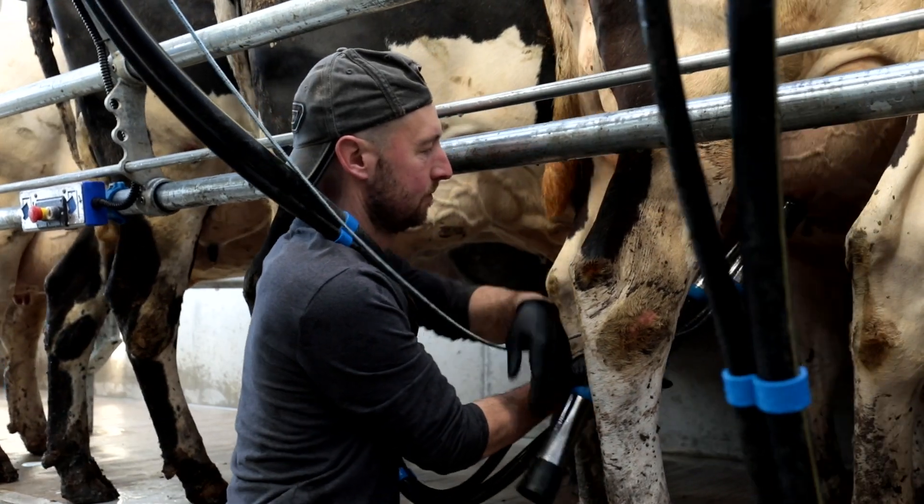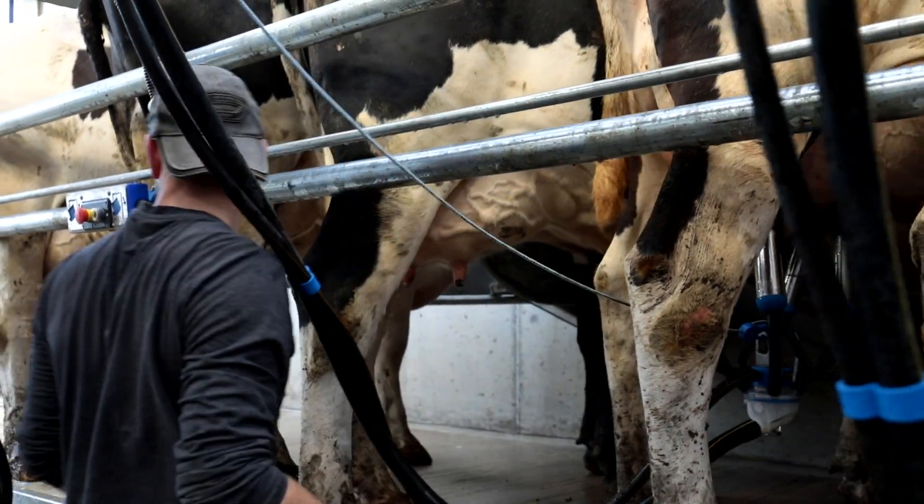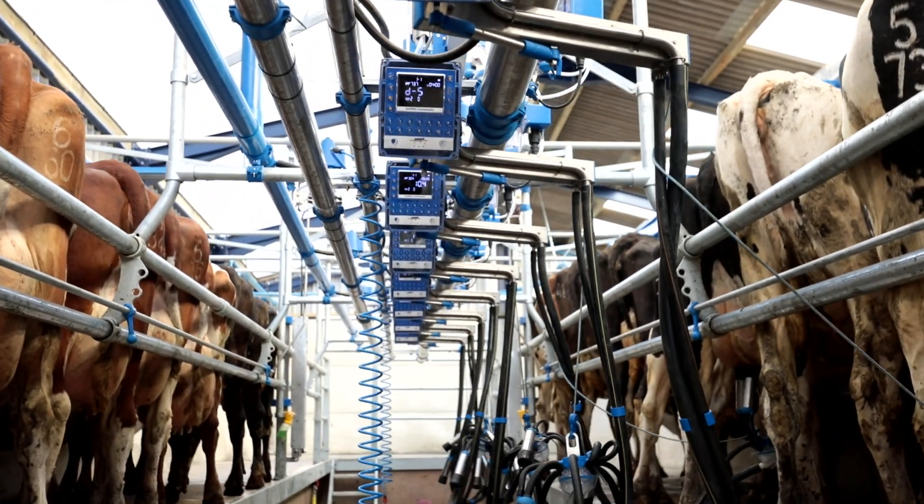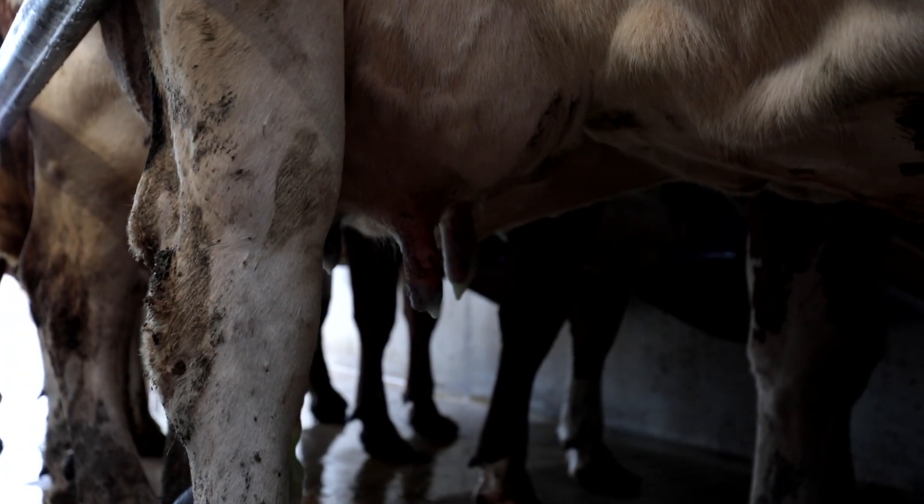Generally I can milk on my own through the parlour. At 16 units it's quite easy to do it on your own. My son helps us milk — he finds it really easy. It can reach everything, it's user-friendly, a very, very good place to work.